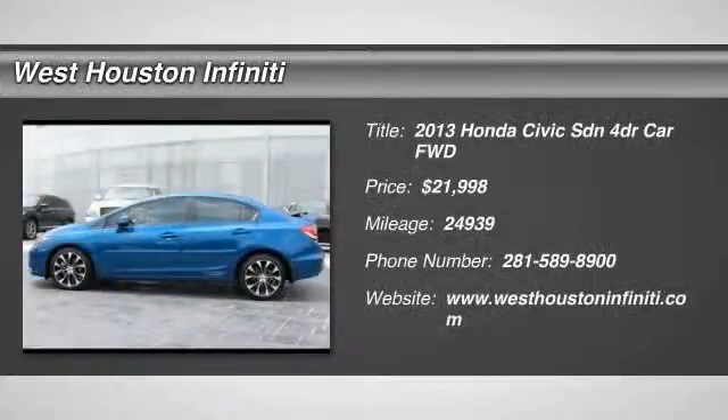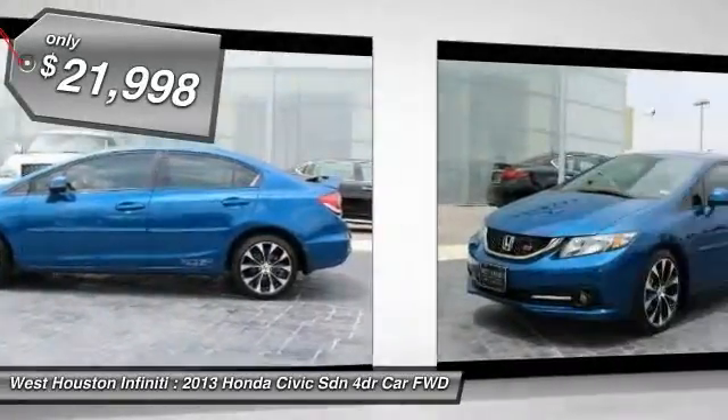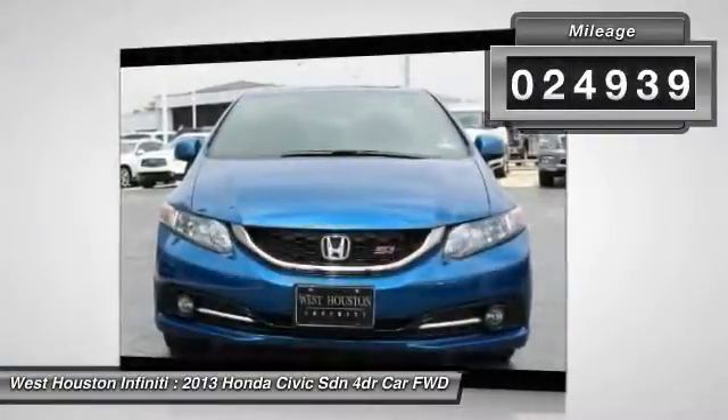The 2013 Honda Civic — practical, awesome gas mileage, and incredibly reliable, priced below $25,000. This vehicle has less than 25,000 miles.